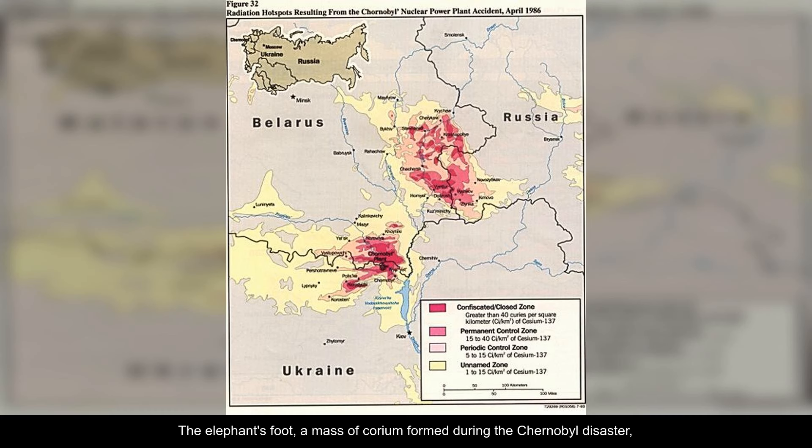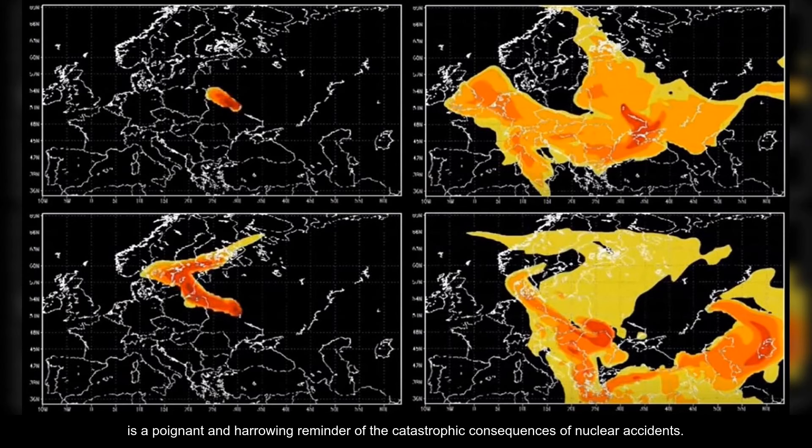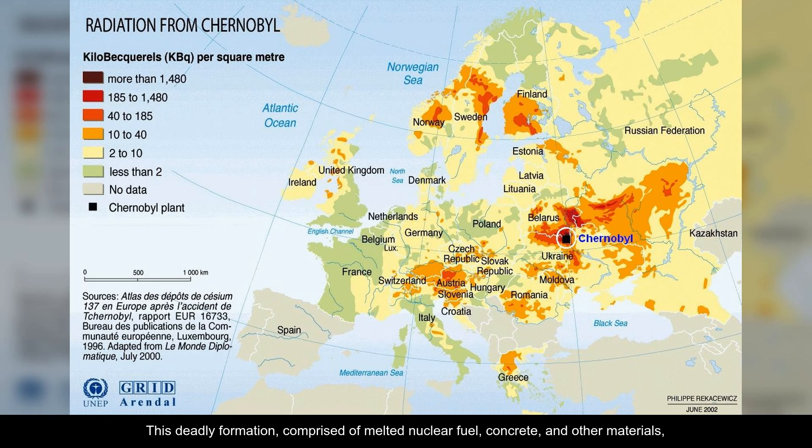The elephant's foot, a mass of corium formed during the Chernobyl disaster, is a poignant and harrowing reminder of the catastrophic consequences of nuclear accidents. This deadly formation, comprised of melted nuclear fuel, concrete, and other materials, emits radiation at levels that would be fatal to a human within minutes of exposure.